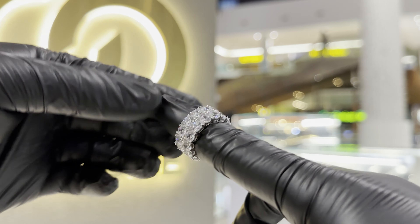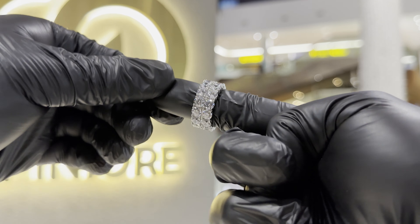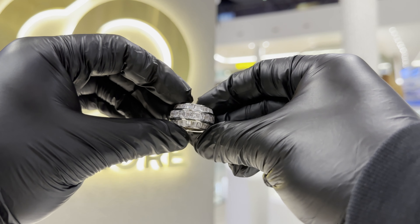Now this one here — if you want to shine, this is the shiniest piece we've got. I can't lie to you, you might have to wear sunglasses around the person wearing this — it will blind you.